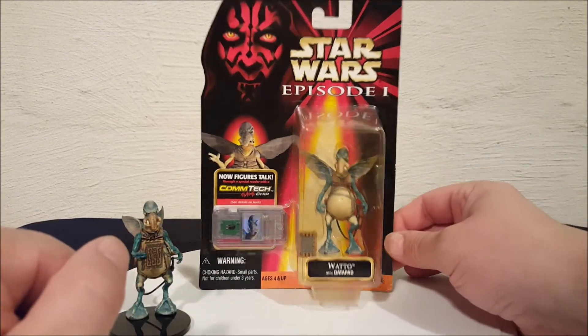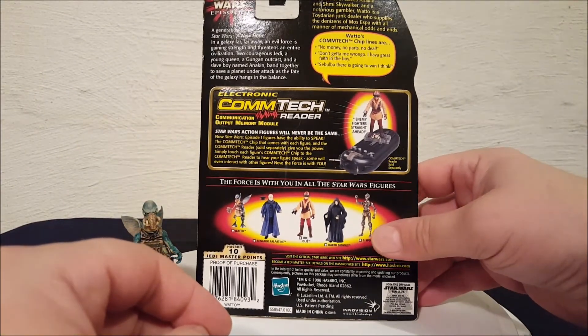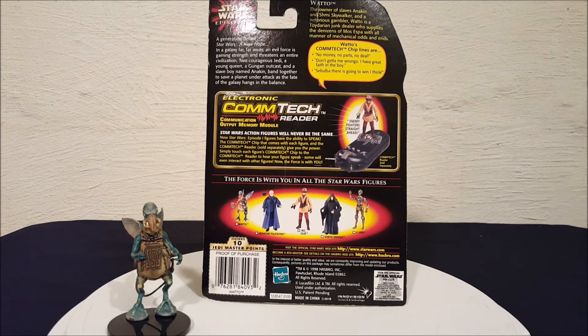Let's check out the packaging real quick. What we have here is Watto, the owner of slave Anakin and Shmi Skywalker, and a notorious gambler. Watto is a Toydarian junk dealer who supplies the denizens of Mos Espa with all manner of mechanical odds and ends. Watto's Com-Tech chip lines are: 'No money, no parts, no deal.'